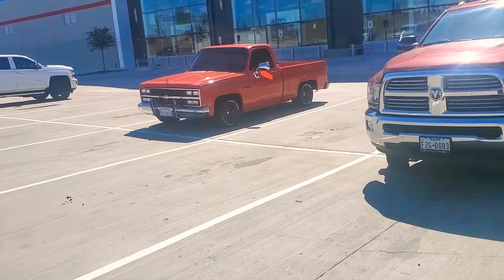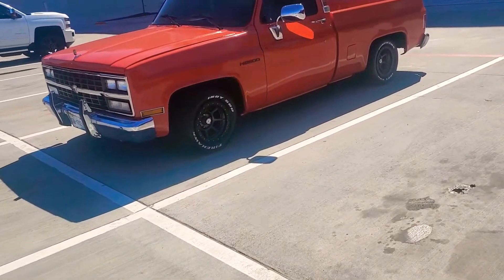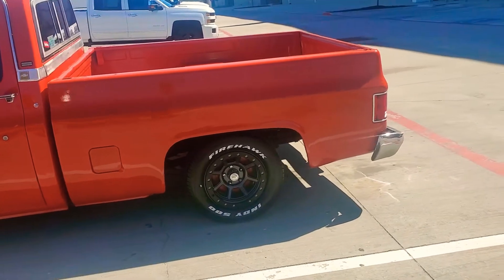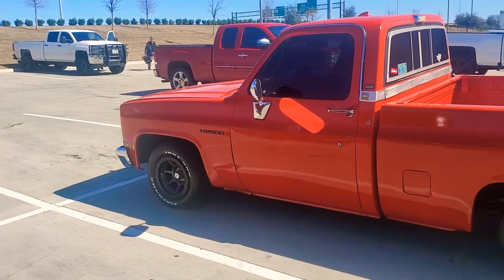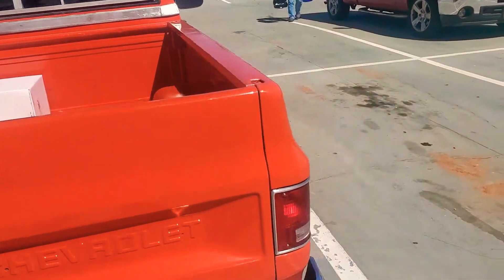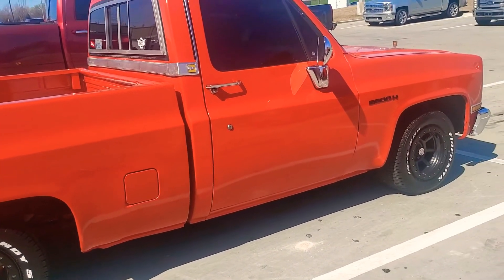Short bed right there man. Nice wheels on it, nice tires, nice short bed. Nice, nice, nice that truck. Real nice. Love the wheels, the tires.